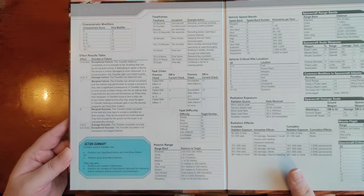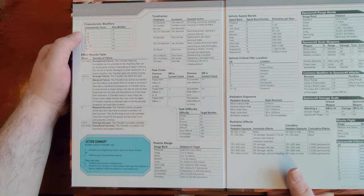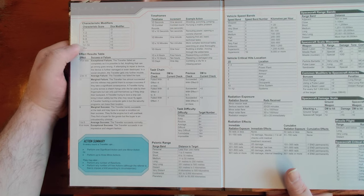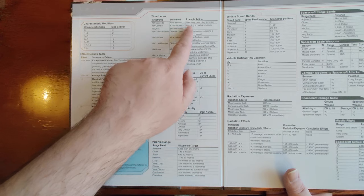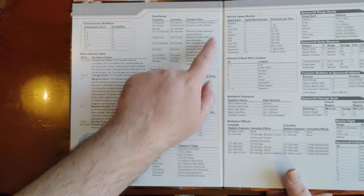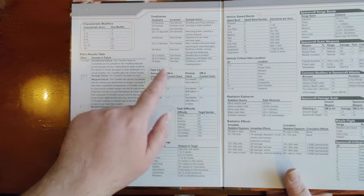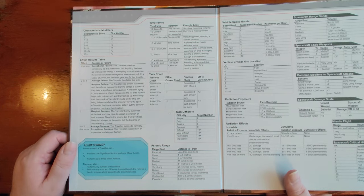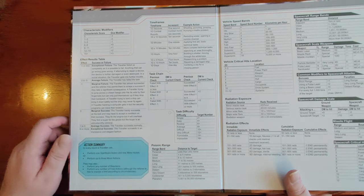Now let's look at the actual playable contents on the inside of the GM screen. There's a lot of useful info for the GM: standard characteristic dice modifiers (from score zero giving minus three, up to 15+ giving plus three), a summary table of timeframes showing the increment of each timeframe and typical actions — seconds for shooting and punching, a combat round at six seconds, one minute for first aid, four hours for researching, a day for combing a city for a missing person. Then we have a summary of the task chain mechanic, one of the linchpin mechanics of Traveler.